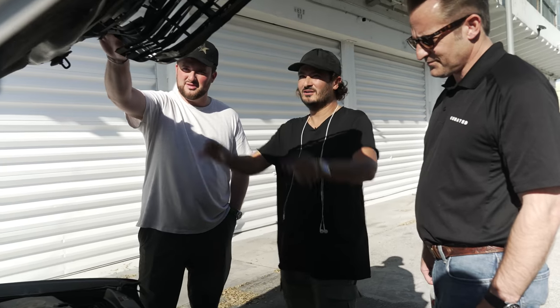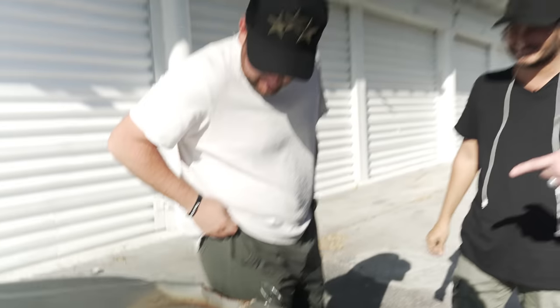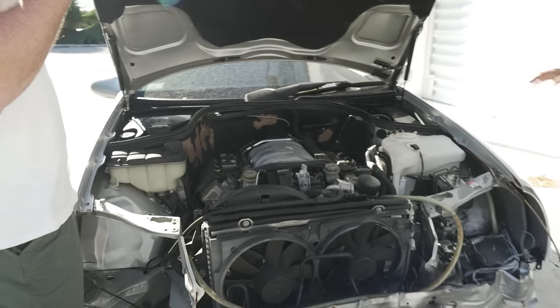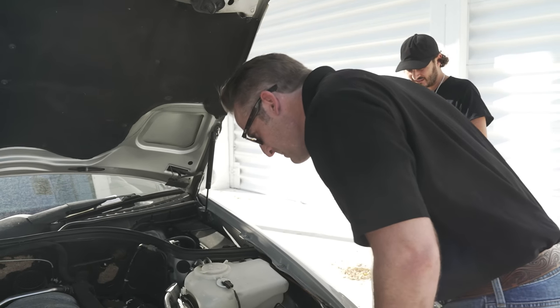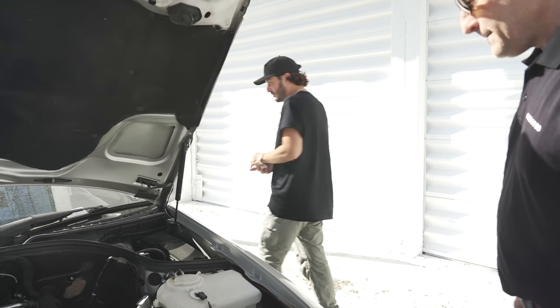Does this hood add downforce? That's what this is — correct. I actually thought: six-speed manual, full suspension, full Brembo racing brakes, OZ racing wheels, full carbon interior.